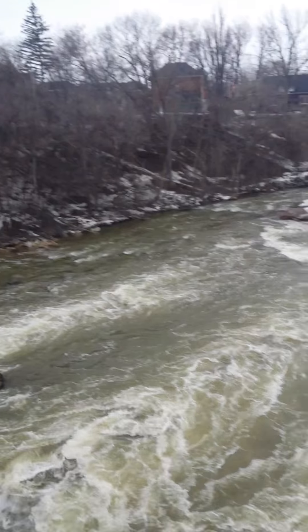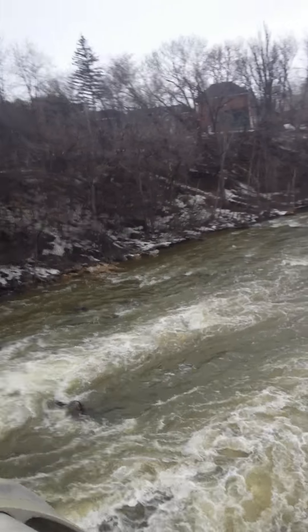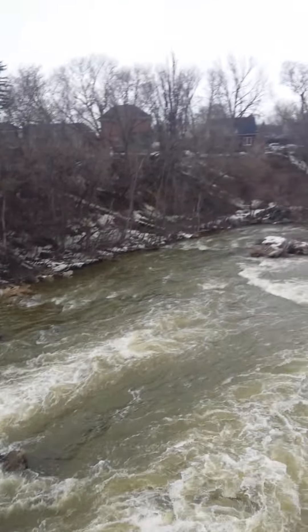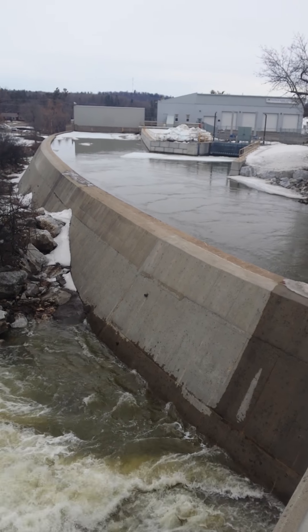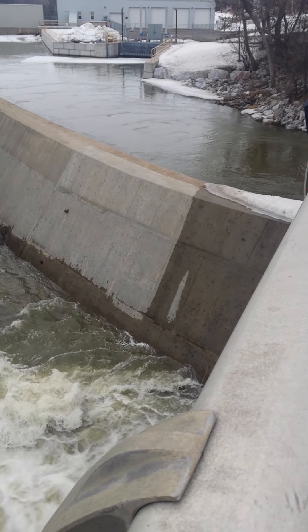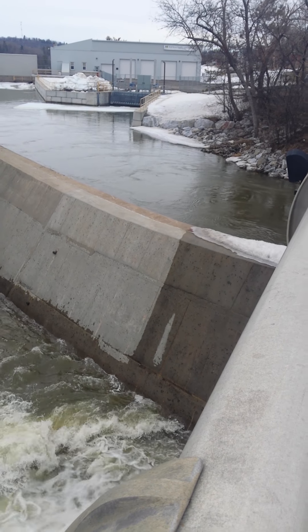I'm going to walk right over and bring this so the people in the video that watch this can see right down the bottom of the bridge, or the stairs over there. This looks cool from this angle too — all the water's being held up behind that wall. That wall's got to be some thick at the bottom. A lot of pressure.